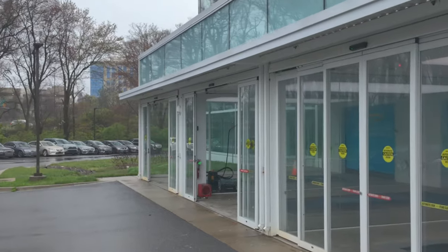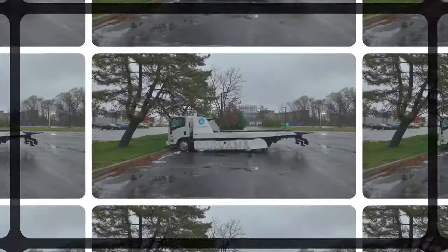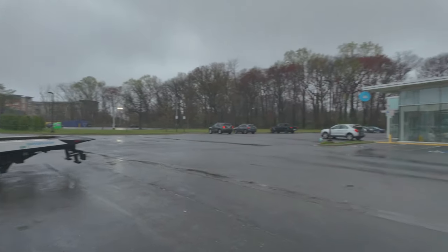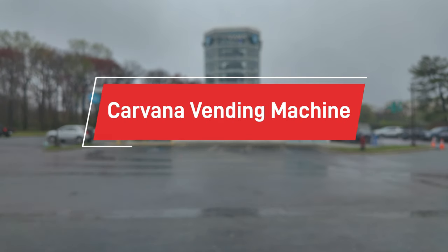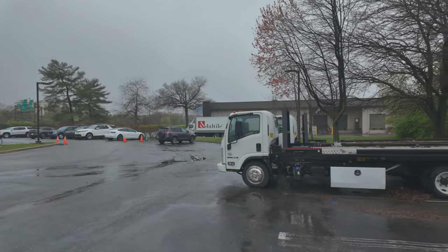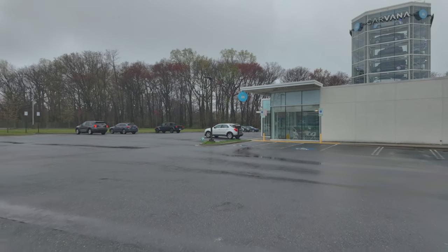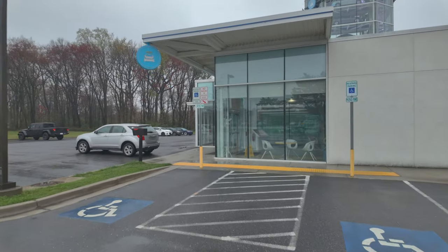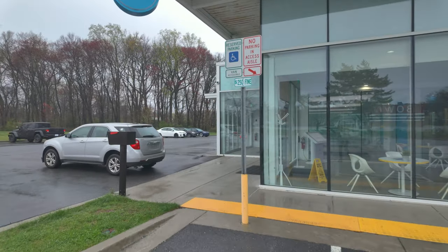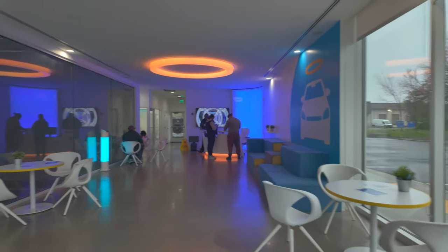Here we are at the Carvana facility, and right in front of us is the vending machine where we need to get our car. They have tow trucks here too. So here's how it works — you make a purchase online, then schedule an appointment based on a certain date and time, and come over to pick up your car or get it delivered at your door. Mind it — until now, I had not spoken to any human. It was all online, and this is the first time I'll be dealing with any human from Carvana.